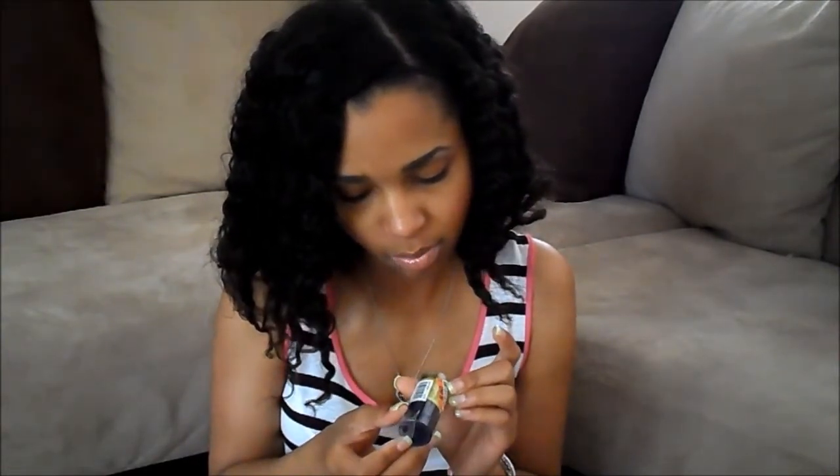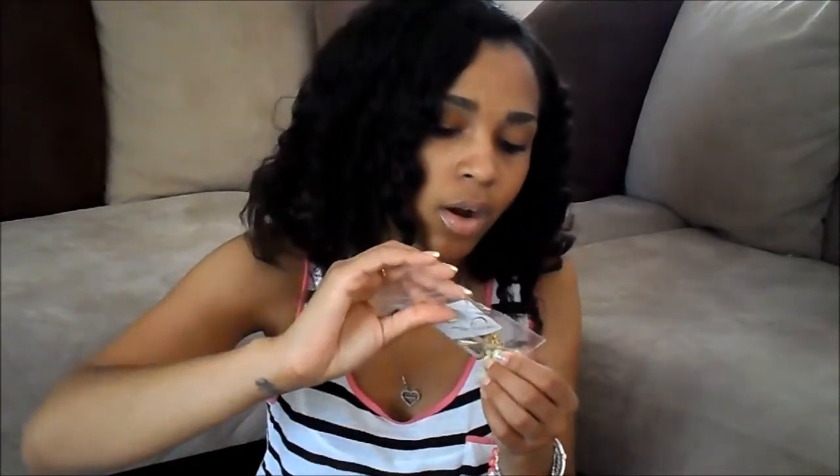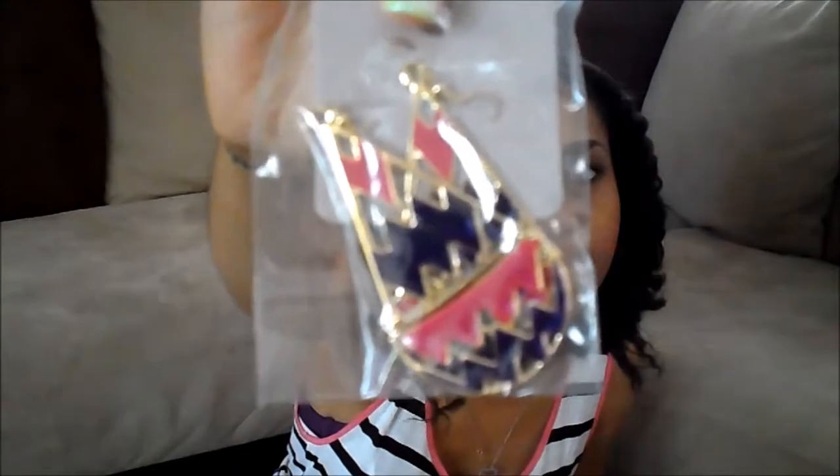Here is another Maybelline Master Smoky by Eye Studio in Smoldering — it's like a purple. Here is an ELF jumbo lip gloss stick in the nude. There is a nail polish by Bash Brush in Pineapple Party. Here is another pair of earrings — they're dangly and they are like a magenta pink or purple. On camera it just looks hot pink but in person it doesn't look like hot pink to me.